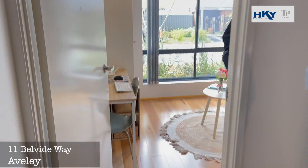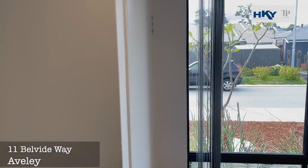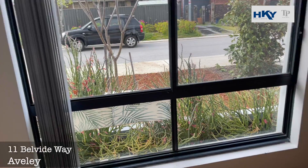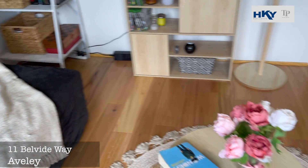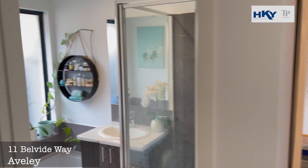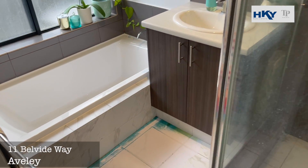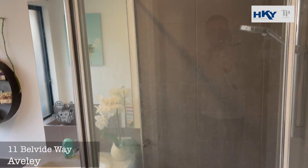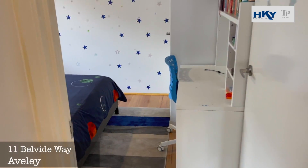So this one is currently set up as a study — beautifully presented. We've got the nice main bathroom there. And through to another kid's bedroom — you'll see it's a good size.